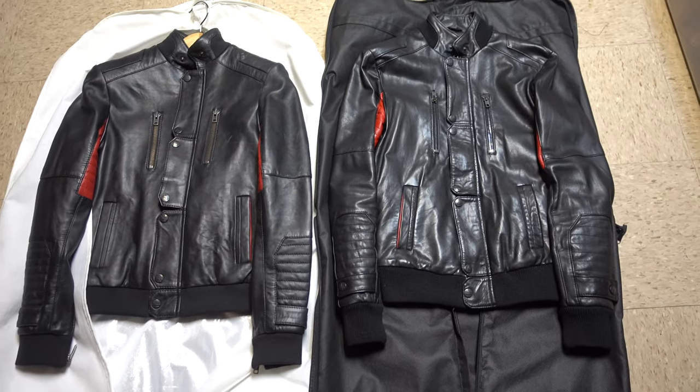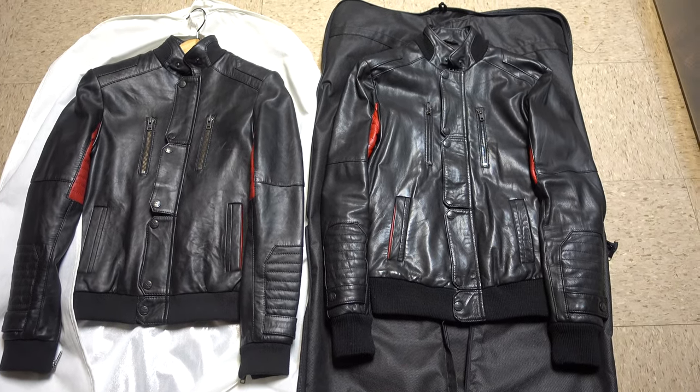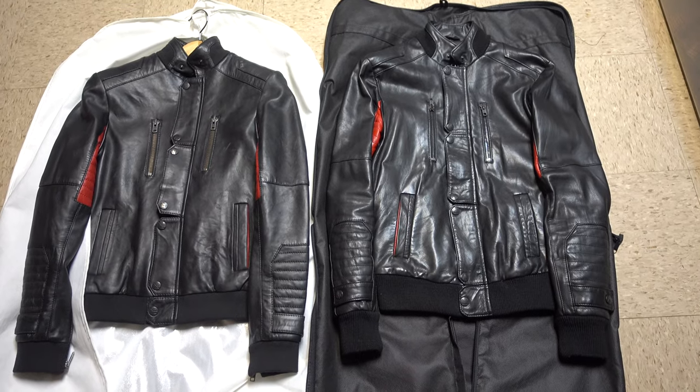What you see here are two pairs of jackets, and they're basically the same jacket model. What makes this jacket unique is that it's actually one of the most coveted leather jackets among leather jacket collectors. Nobody can get them — they're pretty expensive.